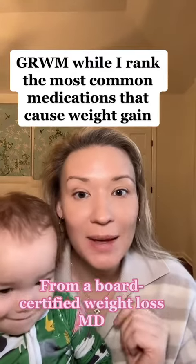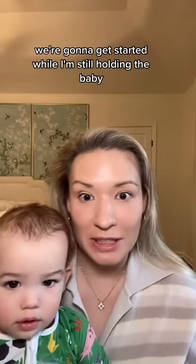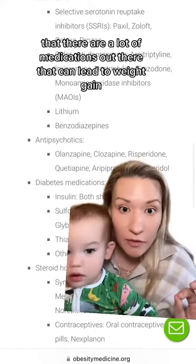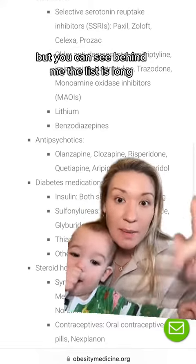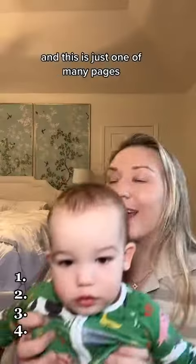Get ready with me as I rank the top medications that might be leading to weight gain. We're going to get started while I'm still holding the baby — my husband's getting ready first. Just a quick note: there are a lot of medications out there that can lead to weight gain. The things I'm going to talk about are just the most common ones, but you can see behind me the list is long, and this is just one of many pages.